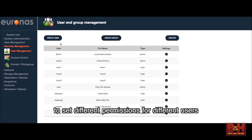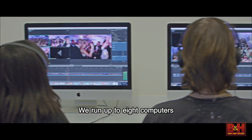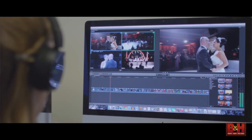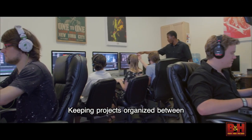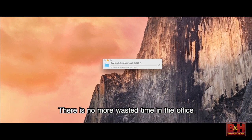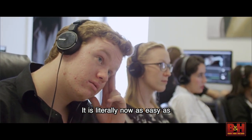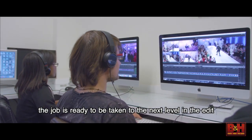All the data is locked up in an air-conditioned room where no one will touch it. We even have the ability to set different permissions for different users to prevent the accidental deletion of data. The speed of the server is insane. We run up to eight computers streaming multiple camera angles all at once without any lagging. Keeping projects organized between our six different editors is easy now. There's no more wasted time in the office transferring files between hard drives. It is literally now as easy as leaning over and telling the next employee the job is ready to be taken to the next level in the edit.